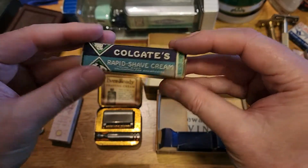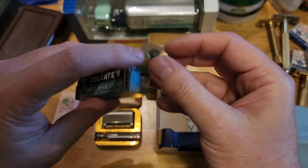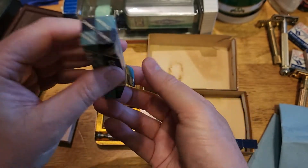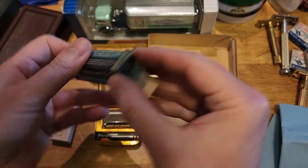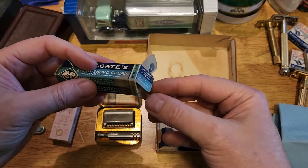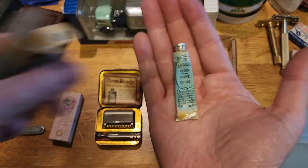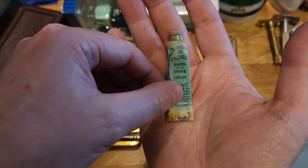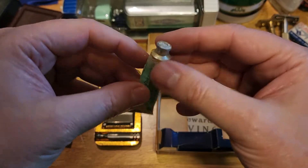Colgate's Rapid Shave Cream. All right, so this is - well, I've just opened it, but it had been unopened. Looks like another flat one. And that has been used at some stage. That's a damn shame as well, because I would have given that a crack. Looks like it might have leaked, but it can still be squeezed.